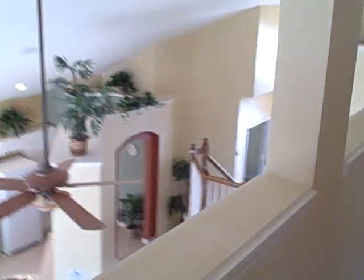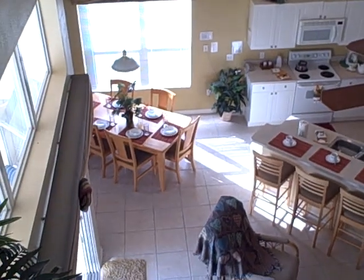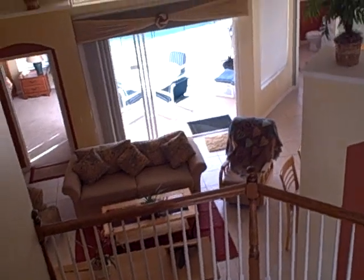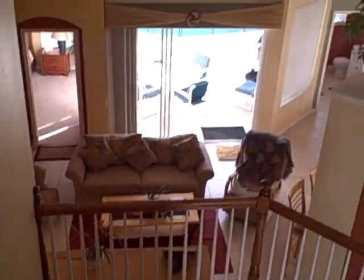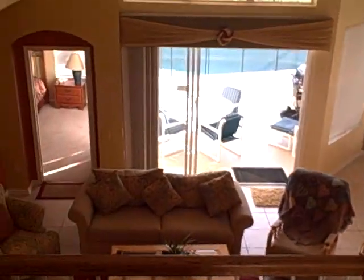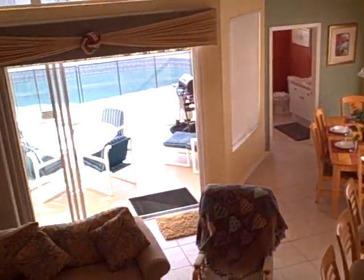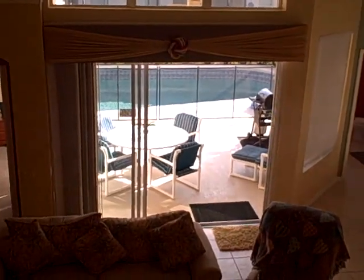That concludes our tour of 8160 Sun Palm Drive here in Windsor Palms. Windsor Palms is one of the most sought-after vacation home communities in the area, particularly because it's gated 24 hours a day — it is a manned gated community. In addition, it has a nice amenity package and it's only about three miles to Disney. If you have any questions, please give us a call. Thank you very much and hope you enjoyed this tour. Bye-bye.